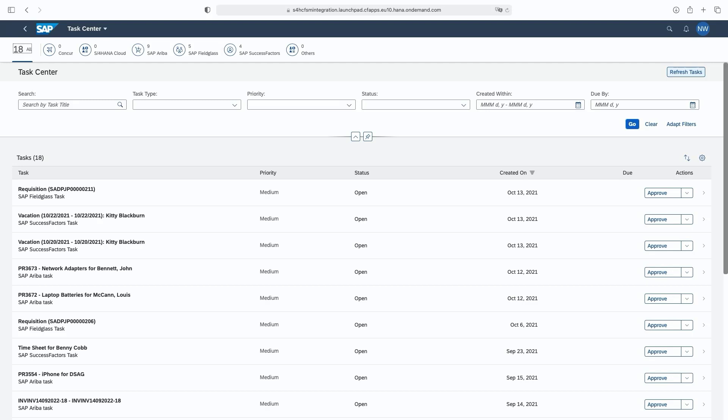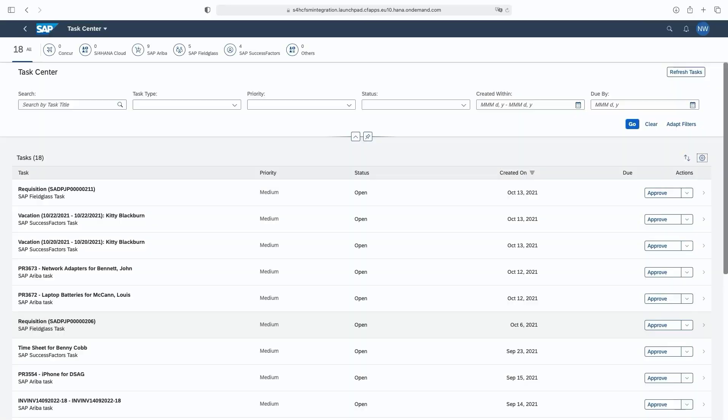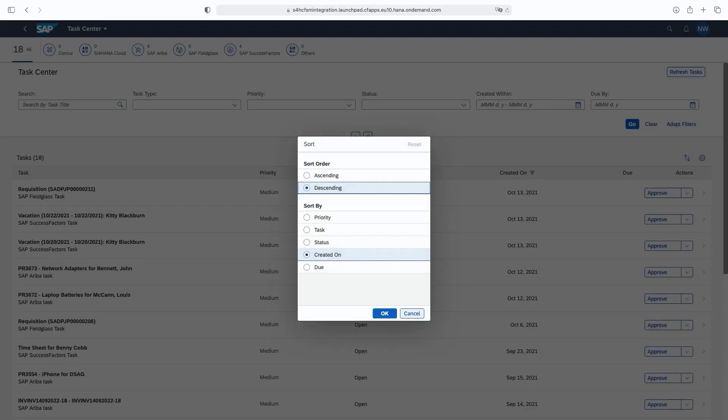This refresh functionality fetches the tasks from SAP Task Center's cache and updates the list in the web UI. He can choose to personalize the look and feel of the columns — for example, choosing which columns to display. Priority, status, and so on can be enabled or disabled, and the columns can be sorted in ascending or descending order.